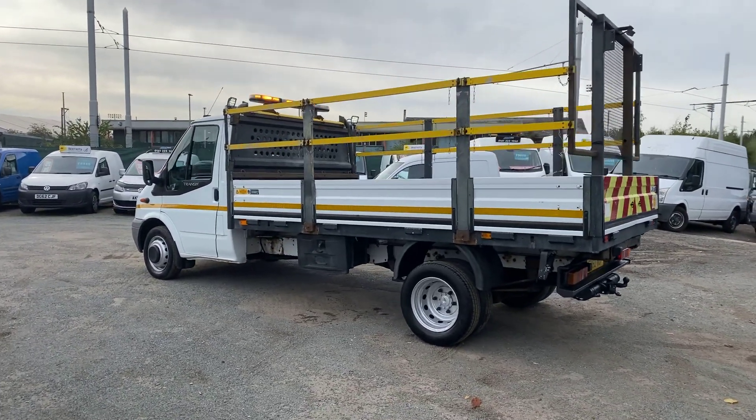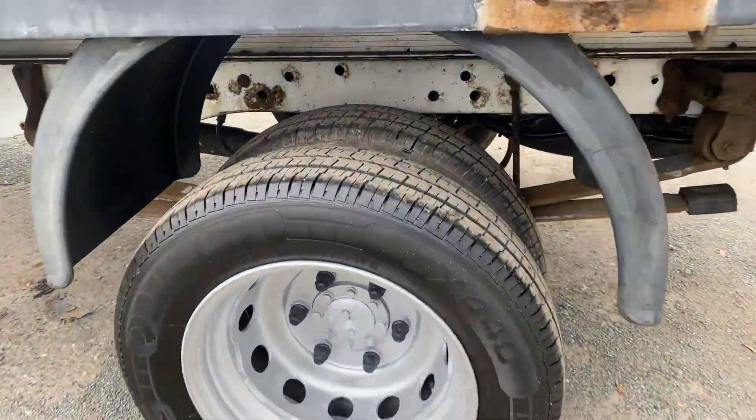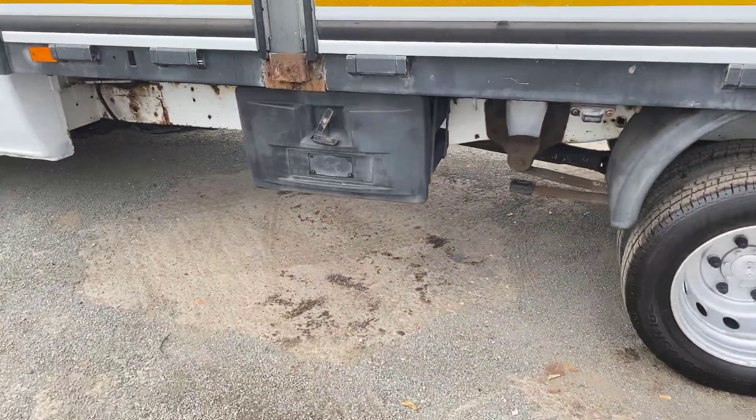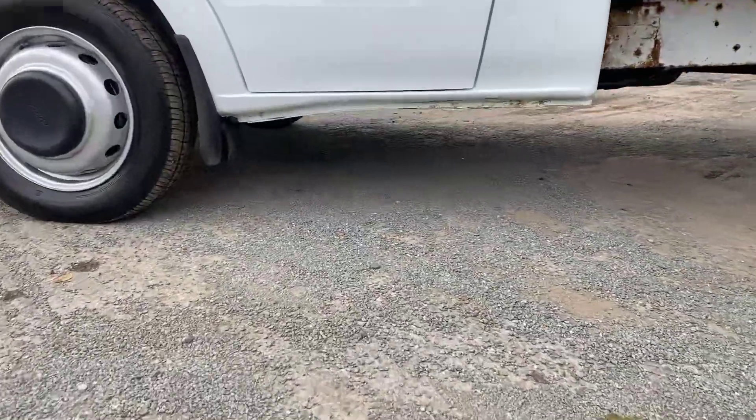Drives really well. Again your wheels and tyres are in good condition. There's a storage box there, and all the sills are in good condition.